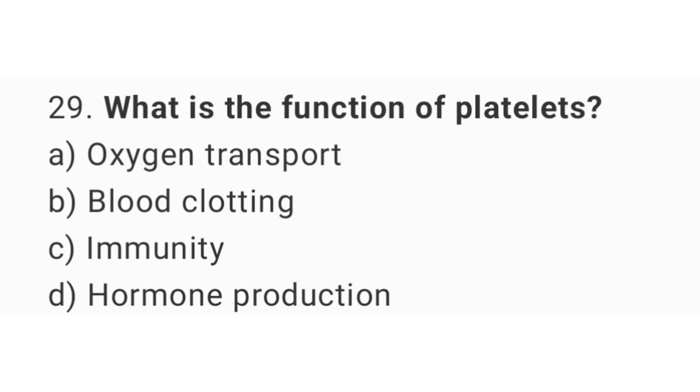Question number 29. What is the function of platelets? The right answer is option B: Blood clotting.